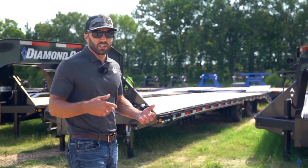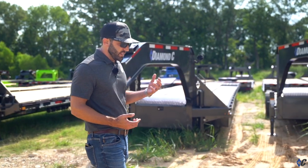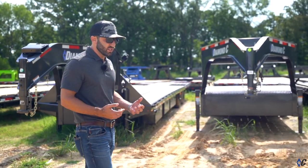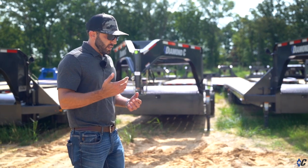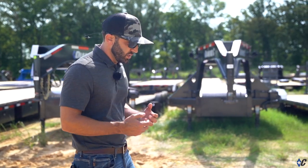Today we're talking about built versus bought — that's either buying a trailer off of a dealer's lot that's already in inventory, or going online and building a Diamond C trailer to fit the specs that you need.